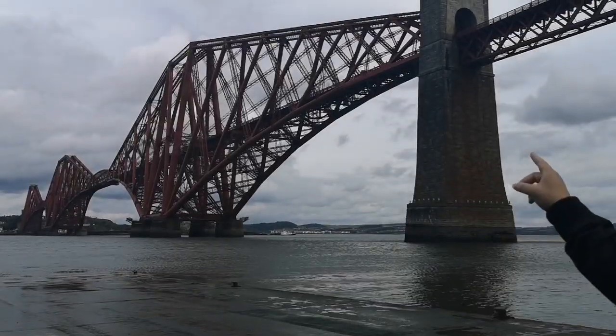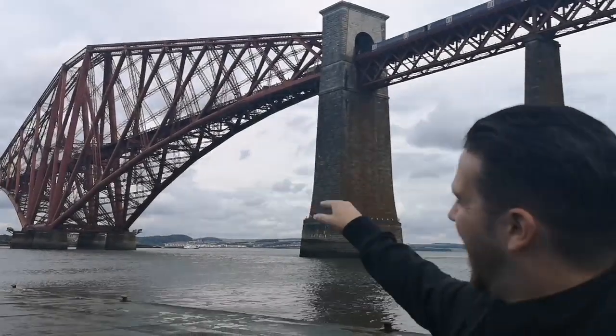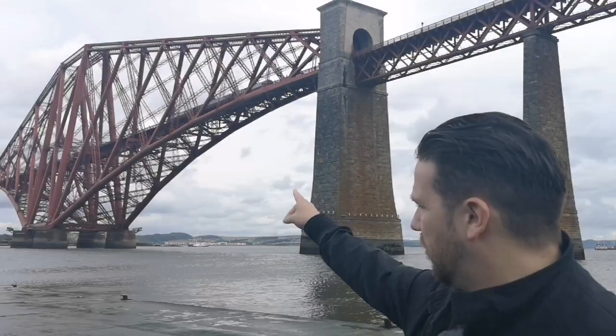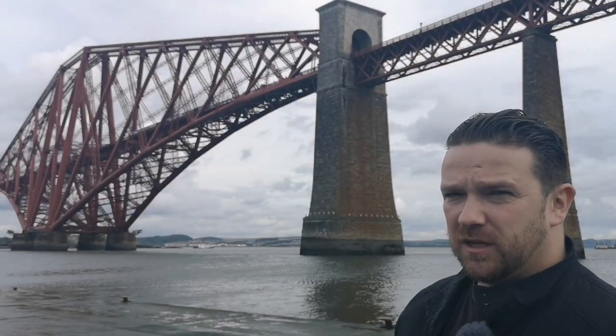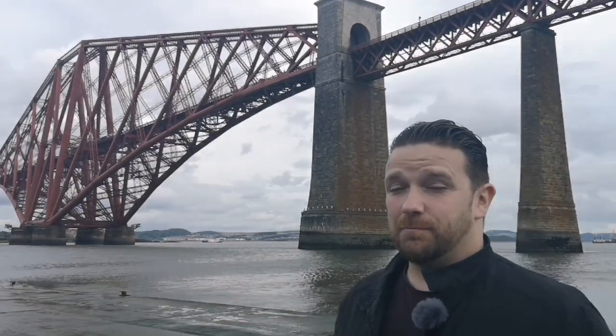It's basically a cantilever bridge. And as the train goes across, it puts pressure on the bottom strands, but the top strands help to support it, thus alleviating the stress on the bridge, allowing the train to pass safely. That's the most important thing when you've seen a disaster — you want it to be safe.